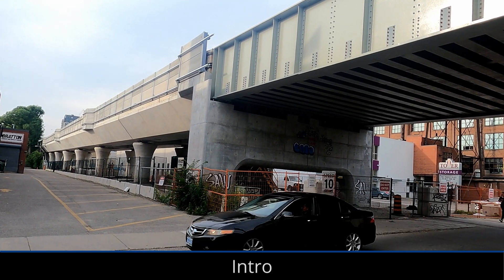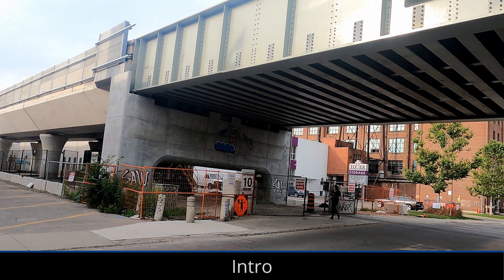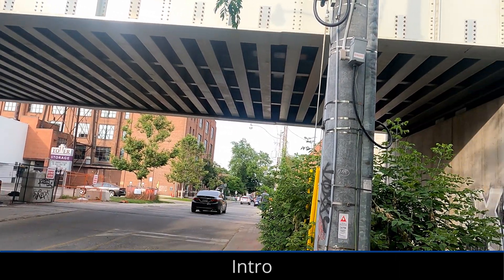The Davenport Diamond Elevated Guideway for GO Transit's Berry Line started being used in April, but that doesn't mean the project is complete. Today we're checking out the continued work taking place to complete the elevated guideway and linear park underneath.